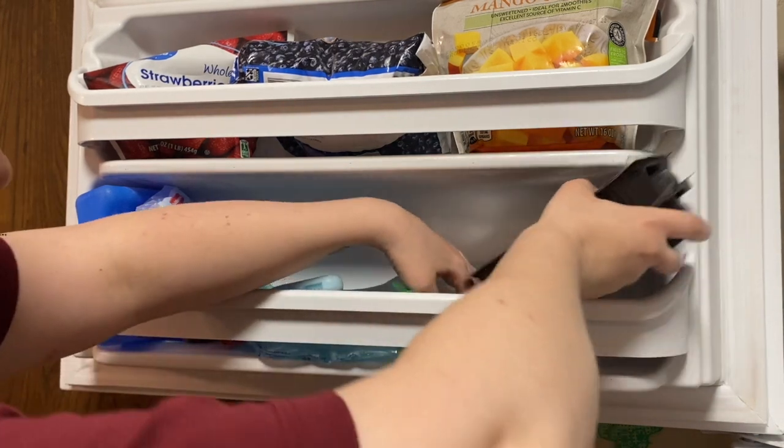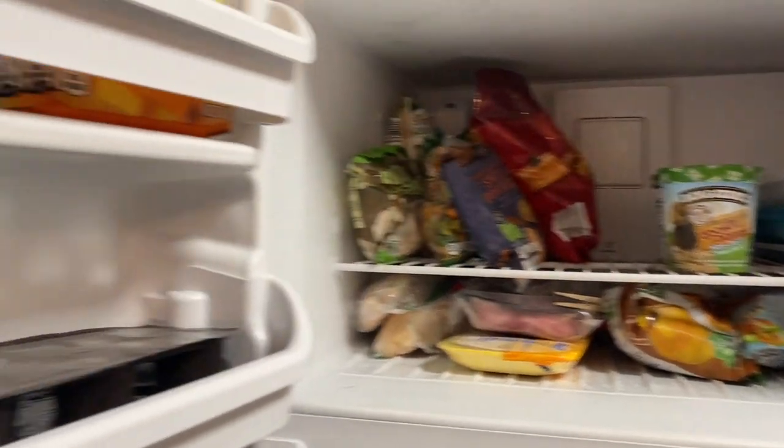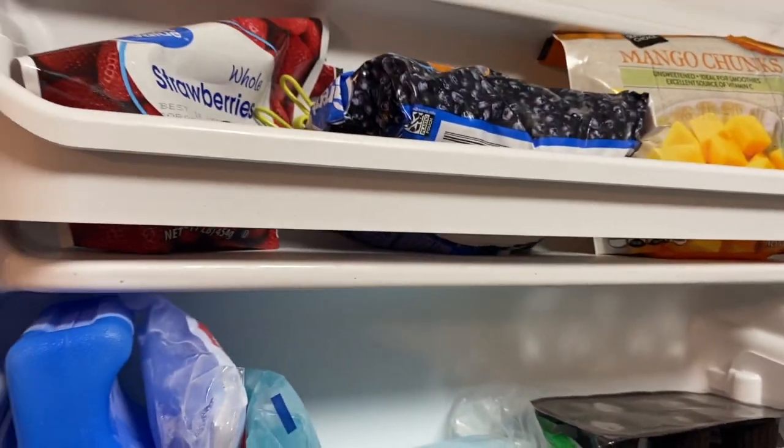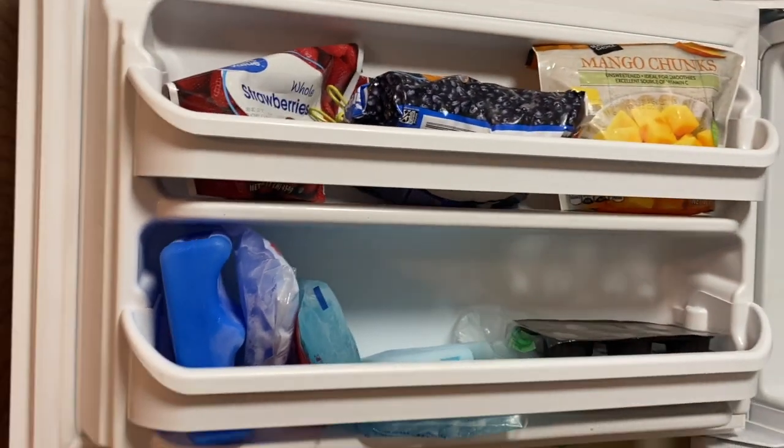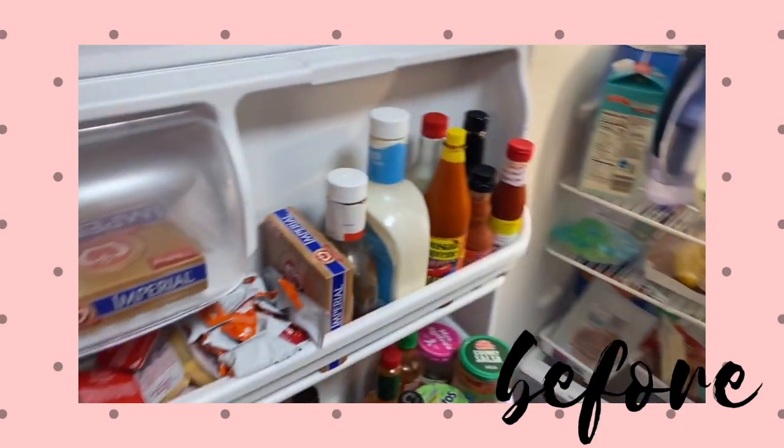Those are chocolate-covered cherries that I like to freeze because I love them. And that's the end — check it out and let me know what you think!